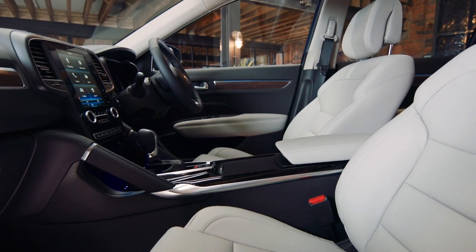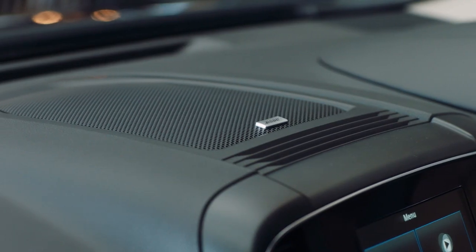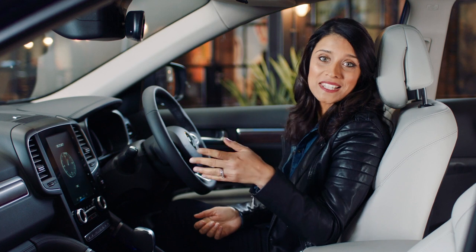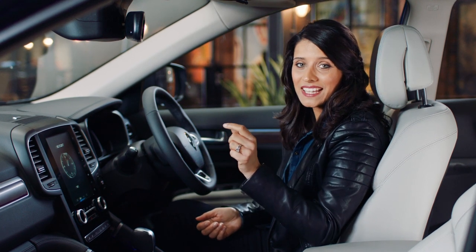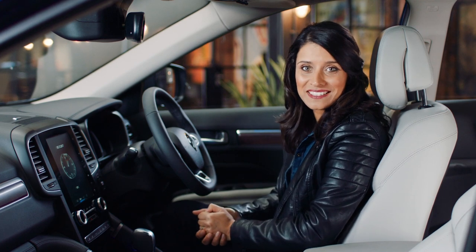A premium interior needs premium sound. That's why there's a specially designed Bose sound system made for the Koleos. There are 13 speakers throughout the car delivering crisp, clear sound. The seats are comfy but the best bit is that they can be both heated up and cooled down to keep you comfortable in all seasons.